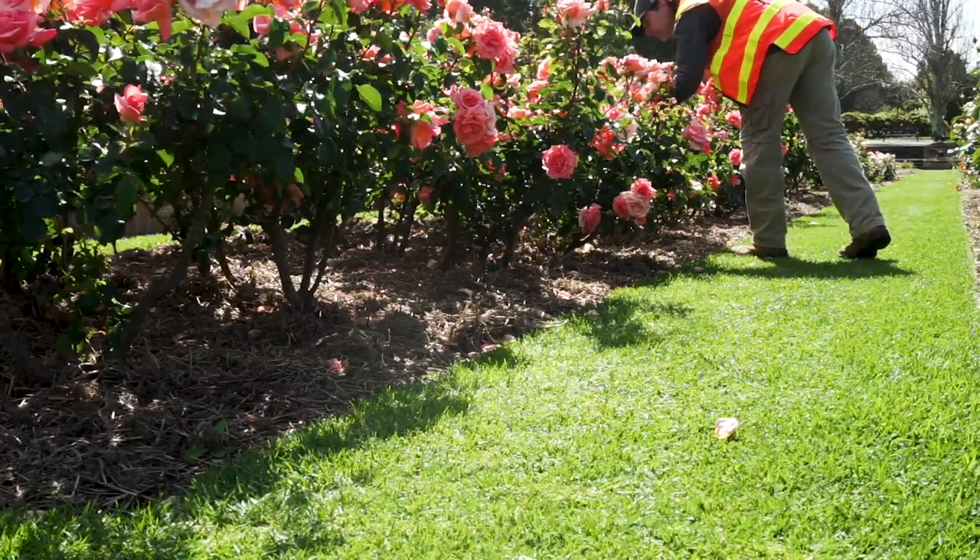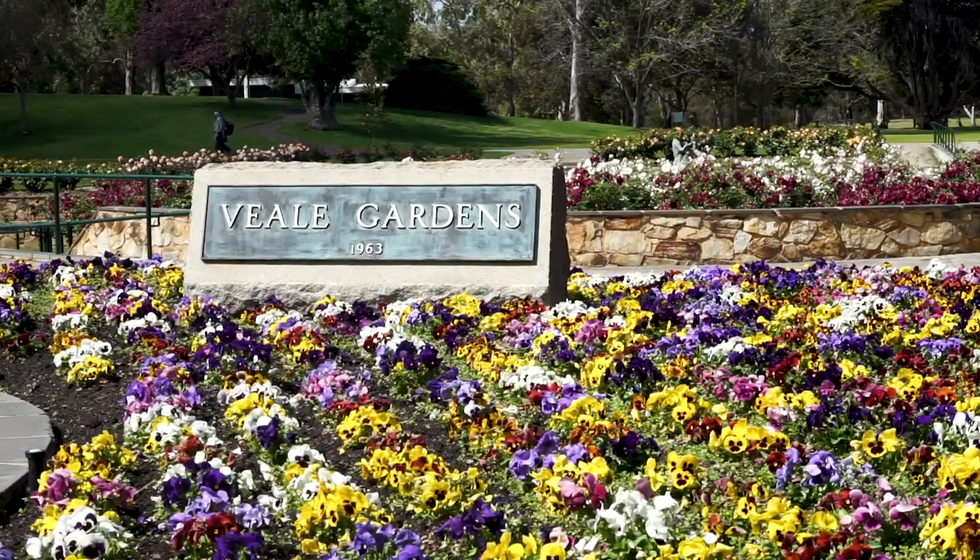Throughout the city we've got an area down by the riverbank across from the zoo, South Bank. They've got rose beds through there, up through Pennington Gardens and up into Brougham Gardens. We've got Rymal Park Rose Garden, which is the largest rose garden in the city, and of course where we are here at Veal Gardens.